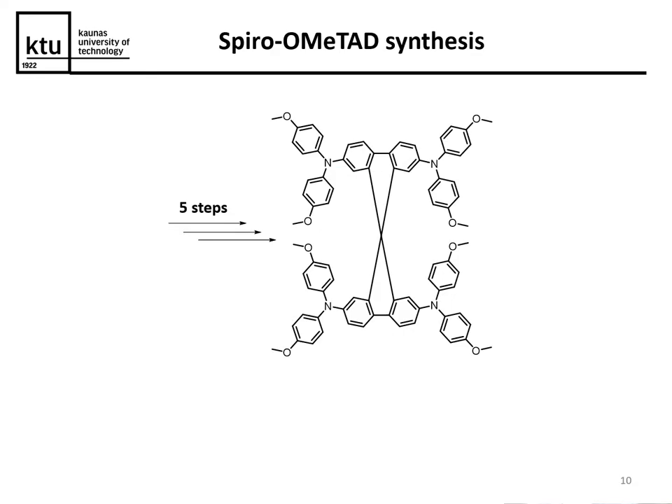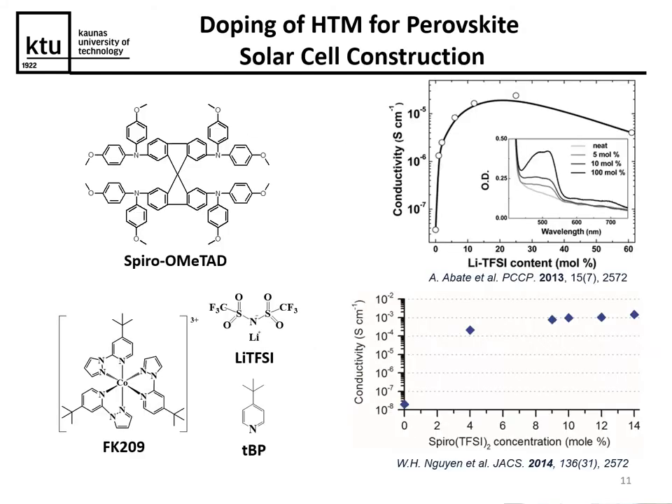Why are they so expensive? One reason is really complicated multi-step synthesis — for example Spiro-MeOTAD requires five steps to make, and expensive purification procedures for the intermediates and final product. Another issue is that many hole-transporting materials have low conductivity, which is insufficient for good performance in perovskite solar cells. You need to add dopants which partially oxidize the HTM and increase conductivity by two orders of magnitude, but this approach reduces the overall stability of devices.